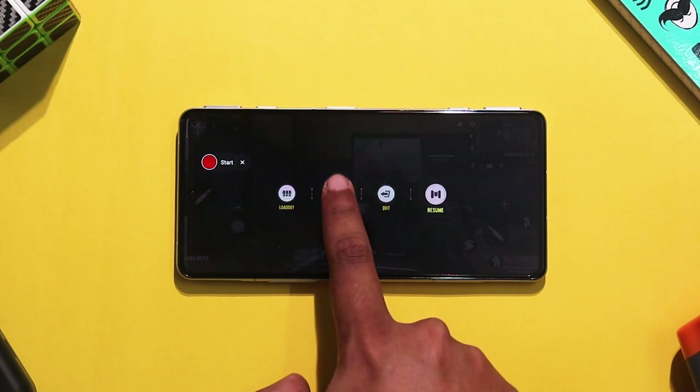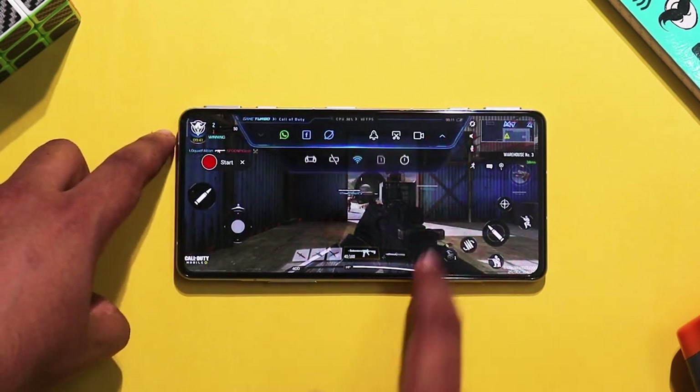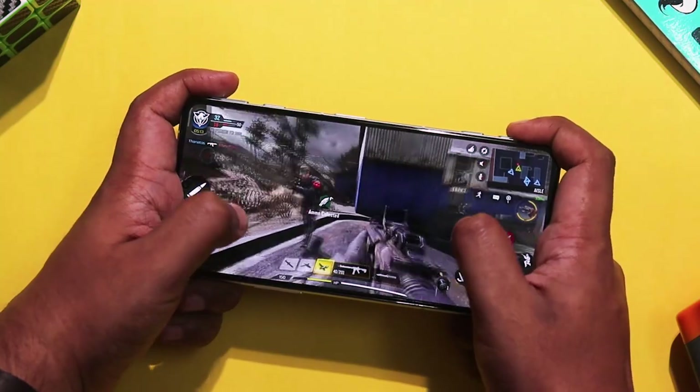First, we will launch the game. This is a high-graphics shooting game and we will play the multiplayer mode. The graphics are very high and the phone renders them easily. You can notice there are no hiccups.